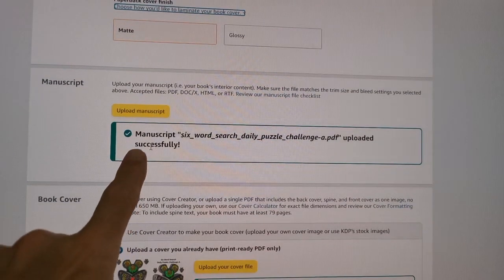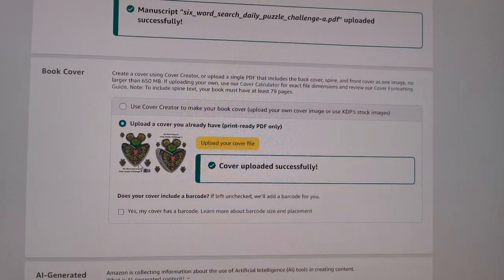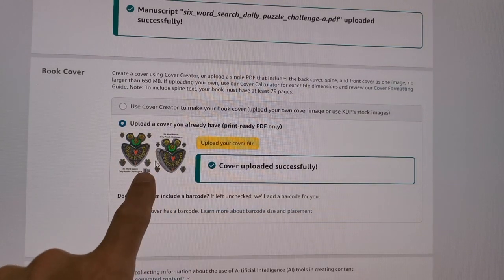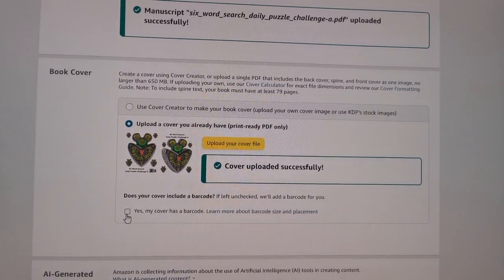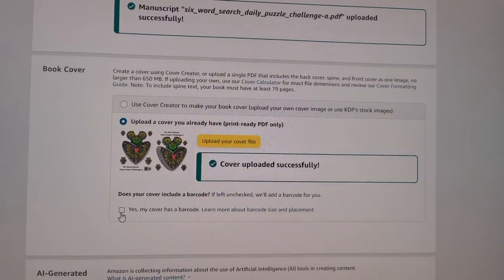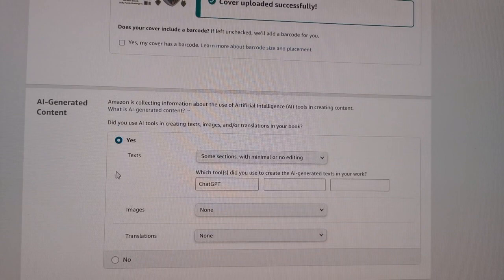Other puzzles, like the daily monthly puzzles, have smaller dimensions — I think I picked 6 inches by 9 inches. The bleed setting has to be a no bleed, and the paper cover finish is matte. So my manuscript is uploaded successfully. You can see here very carefully — you have to show that it's successfully uploaded. It shows you that the cover was uploaded successfully. You don't need to check the barcode box here — my cover already has a barcode and everything was already marked accordingly. If you check that box, then Amazon will pick the cover for you.